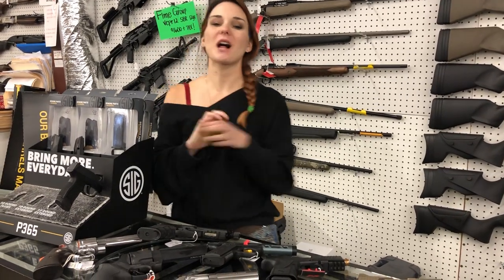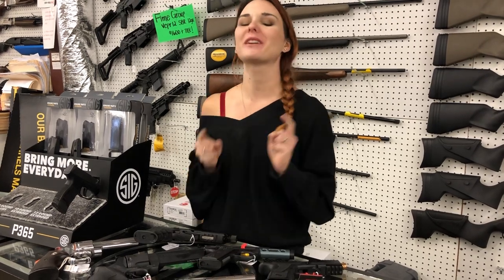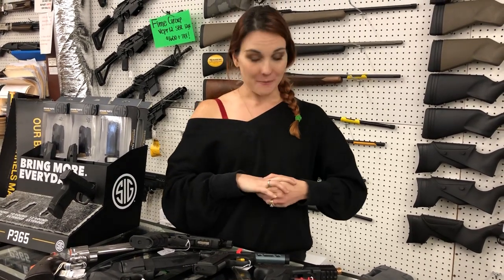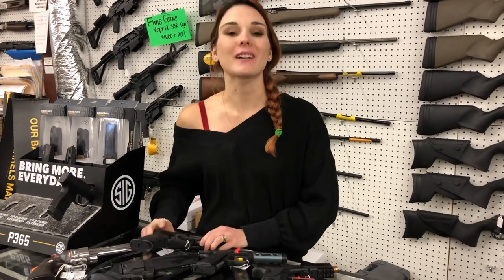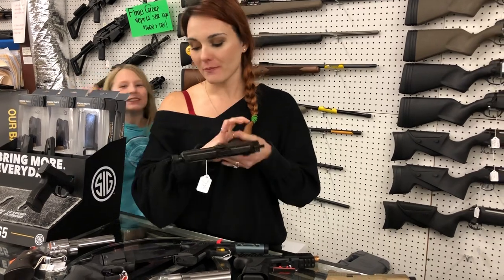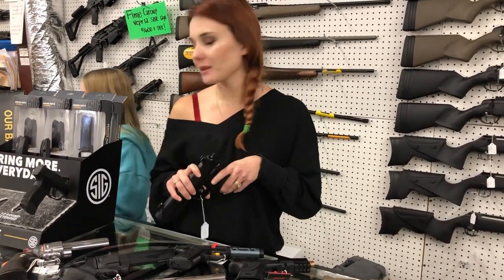Hey y'all, it's Amber from XL. Merry Christmas Eve everybody — we hope y'all all have a great Christmas! With that being said, we are only here today until noon, 12 o'clock. I've got some awesome stuff that came in y'all. Ray Ray says hey everybody, Merry Christmas!